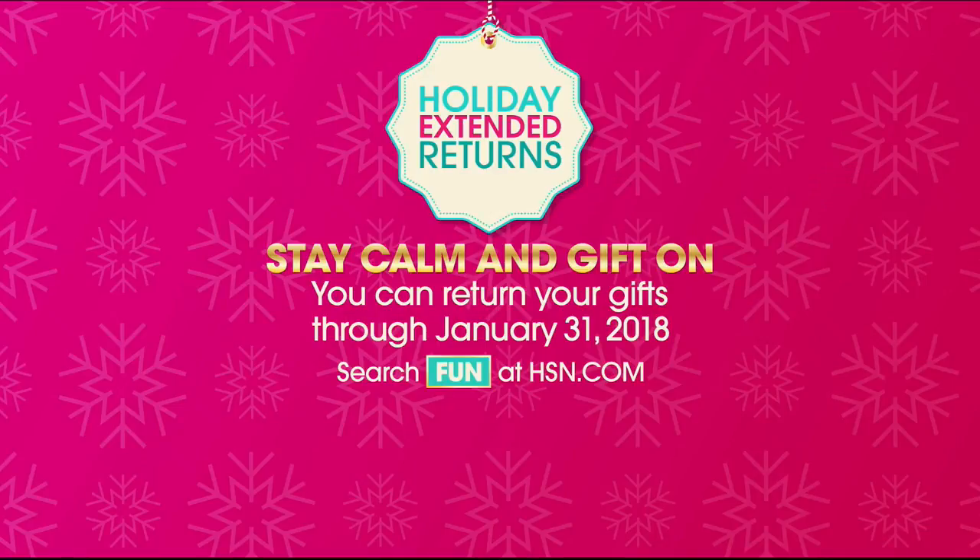Hi, I'm Michelle Yarn. You are enjoying a night full of great deals and new products all in one place right here at HSN. Tonight, find the ladies in your life everything they've wished for with gifts for her. And on the off chance she doesn't absolutely love it, you can shop worry-free with holiday extended returns — you can return your gifts through January 31st, 2018.